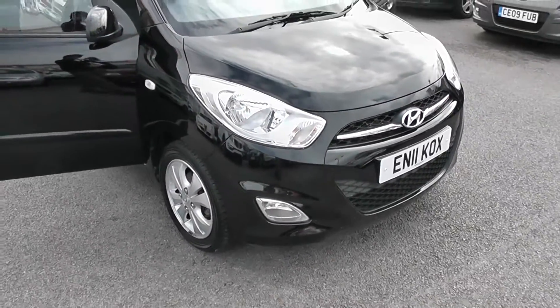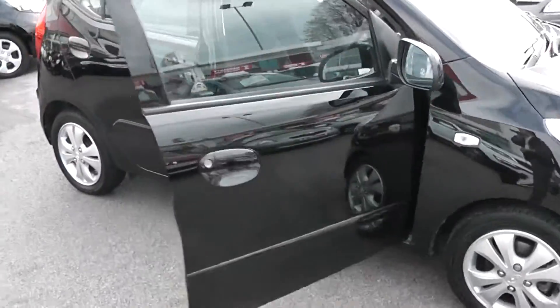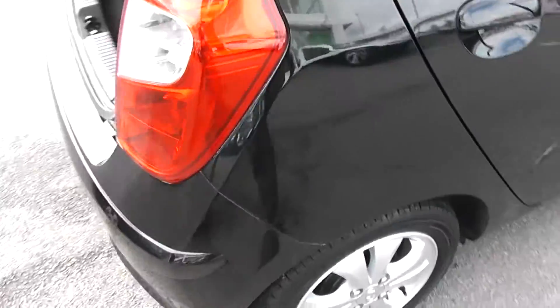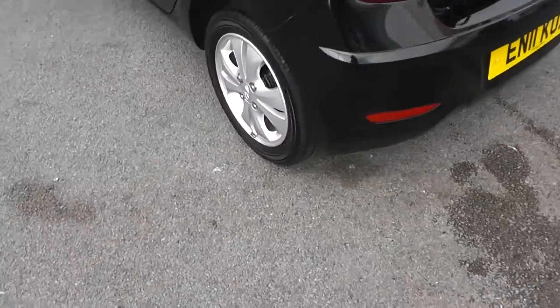This car is finished in metallic black, features front fog lights and 14 inch alloy wheels. This is a 5 door car. As you can see the paintwork is immaculate, as are the alloy wheels — there's no scrapes or chips on them.